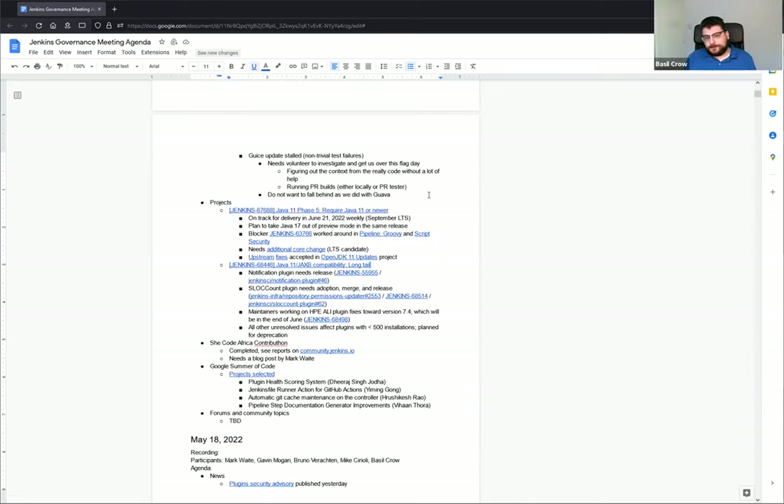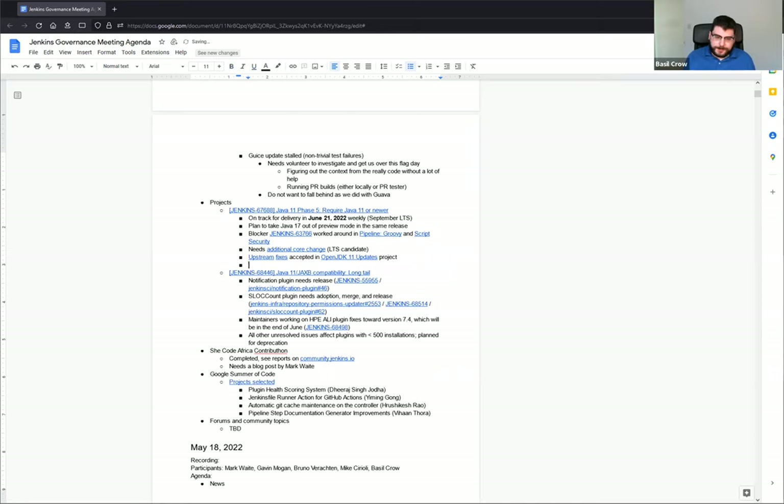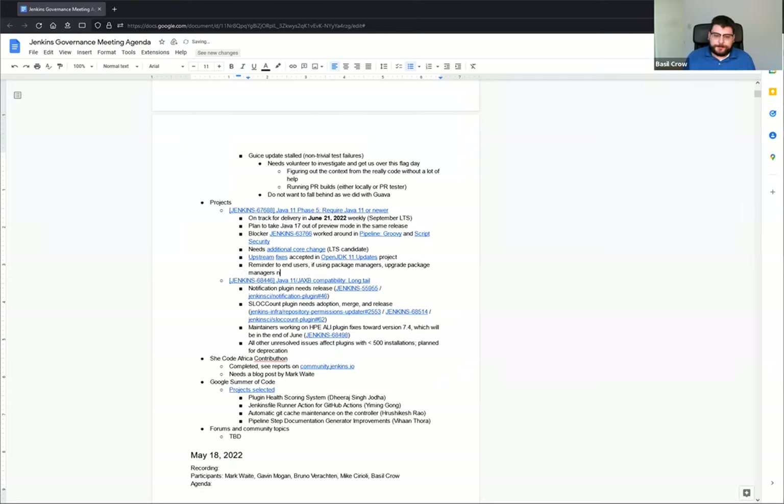On the project side, we're getting closer to June 21st — the June 21st weekly — which is when we plan on requiring Java 11. And unlike the AND class loader change, that will affect end users. We are looking pretty good for delivery on that date. There was a blocker bug that we discovered that has been fixed and backported. So we're looking to be in good shape for that from the perspective of core.